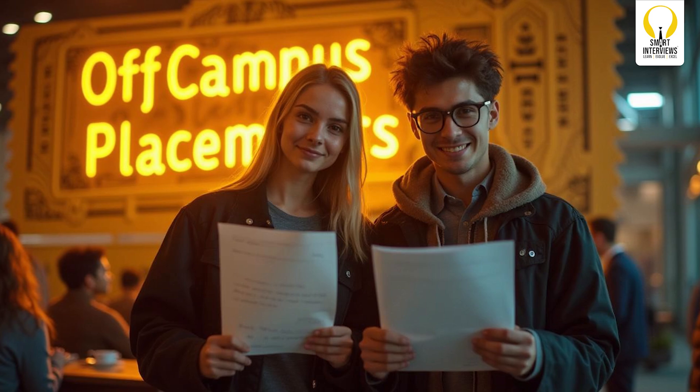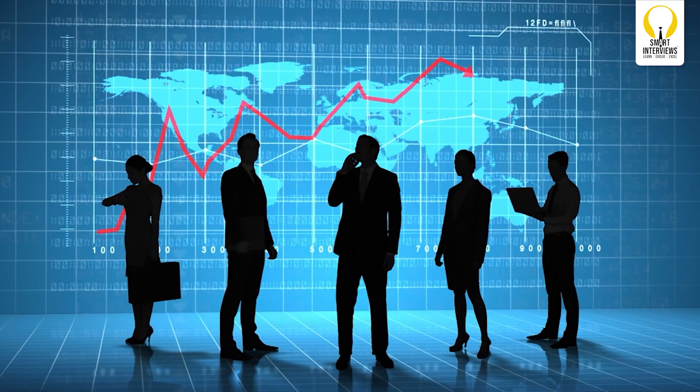Hey everyone, welcome to Smart Interviews, your one-stop channel for career success in tech. If you're an engineering student graduating in 2025, off-campus placements can be a golden ticket. This ultimate guide will cover actionable steps you can implement right now to stand out in a competitive tech job market. Let's get started.